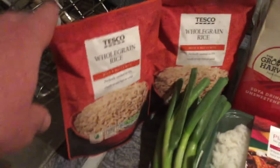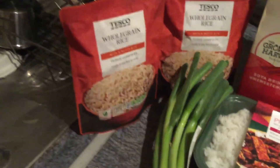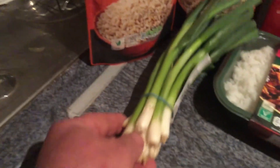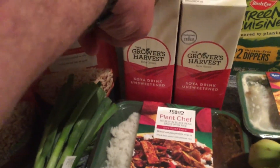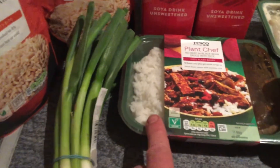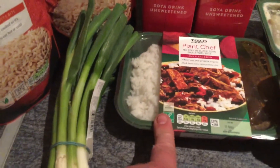I've got two packets of old grain rice for 35p a packet. A bunch of spring onions on offer for 19 pence at the moment. Four soya milks, sweetened, for 55p a carton. I've got the Plant Chef black bean sauce for £2.75.